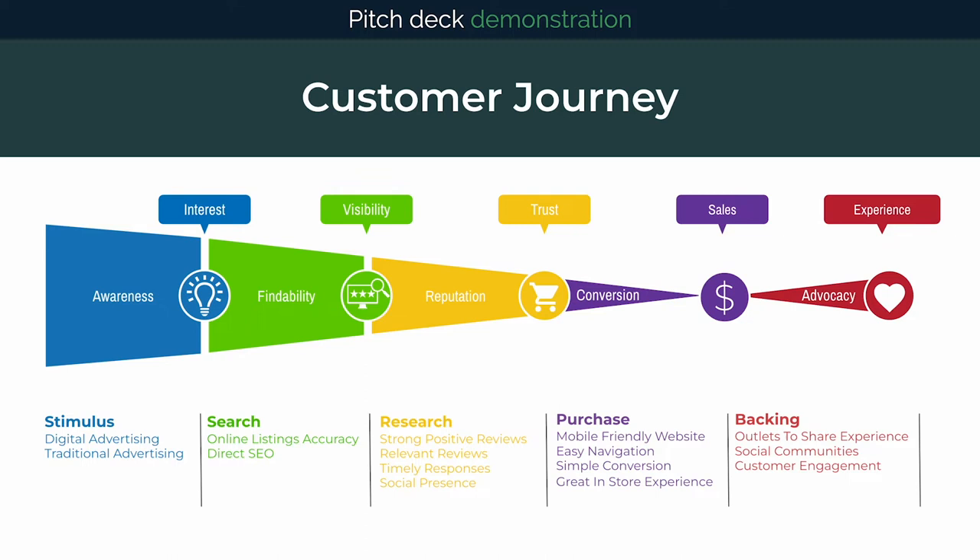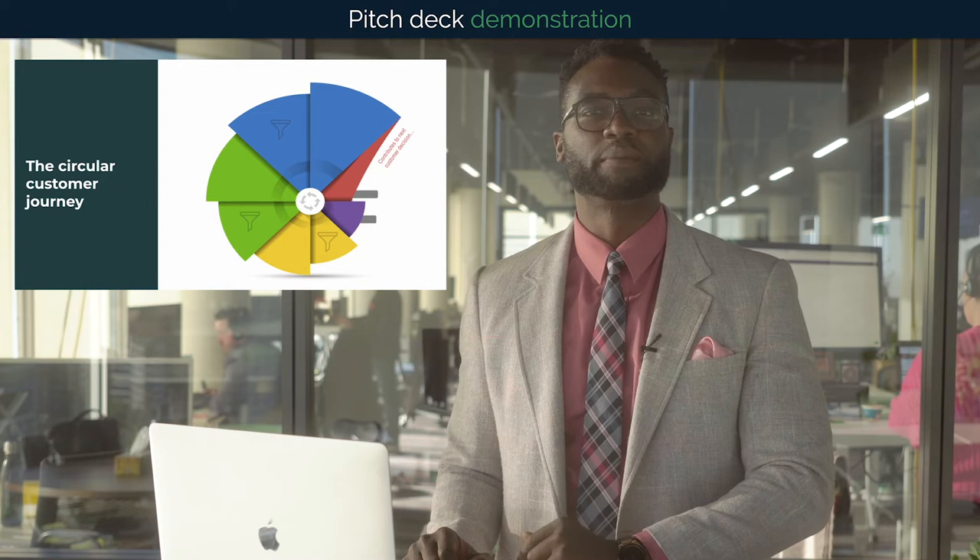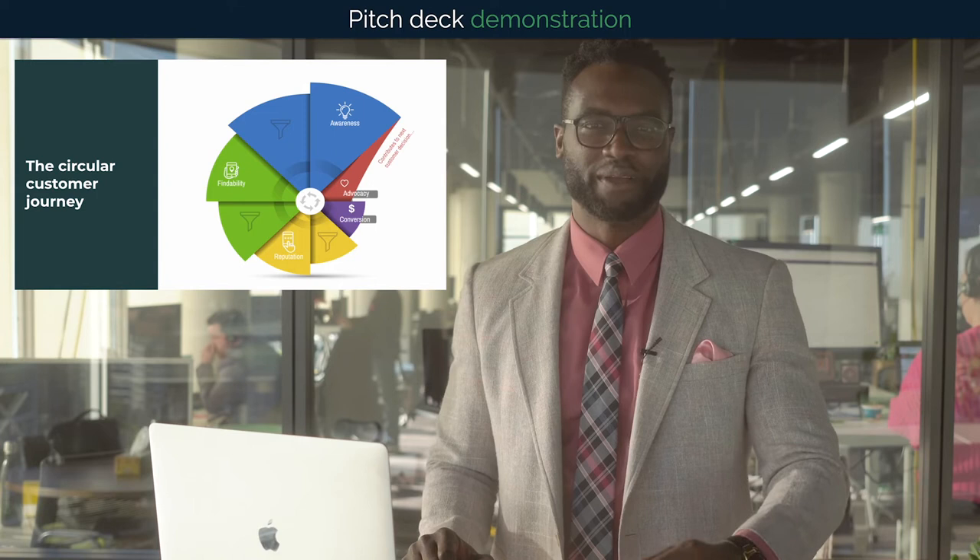It's important to recognize the customer journey doesn't end after the sale either. For example, a future decision might be impacted by the story of one customer's experience on a review site. In fact, it may be worthwhile to think of the customer journey as circular. Customers still move through all the stages of the journey, but it helps us remember that something further down the funnel has an impact on our future customers.